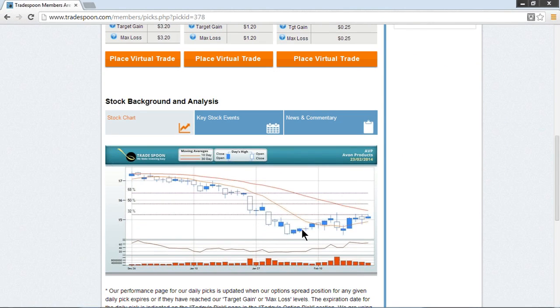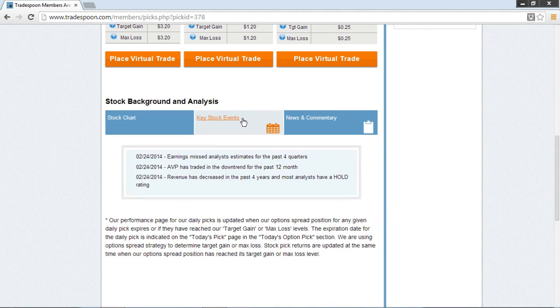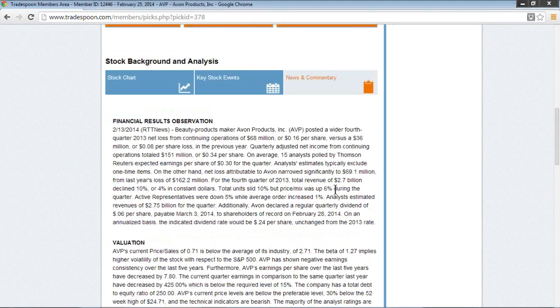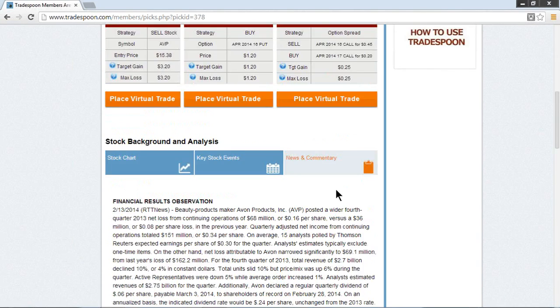Taking a look at the chart action, the stock has been weak over the last few months and is trading right off of those lows, below the longer-term moving averages. As far as stock events are concerned, earnings estimates have been missed for the last four quarters, so there's fundamental information here as well as technical discussion. One thing to always look for is whether there are earnings upcoming — right now we don't have any listed. News and commentary as of this particular pick is listed right here under the news and commentary section.